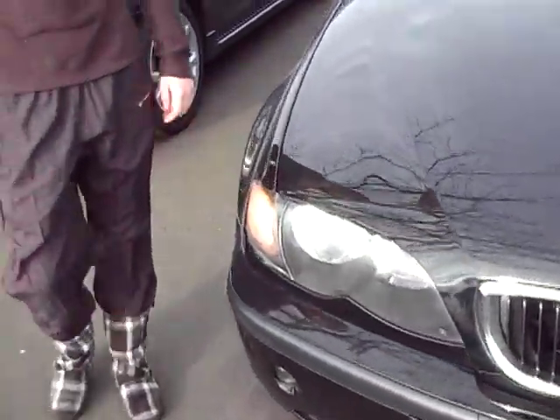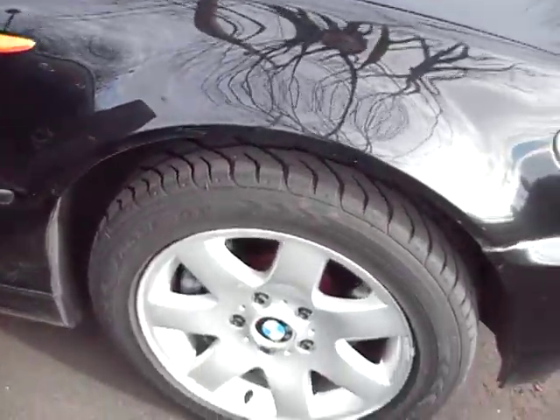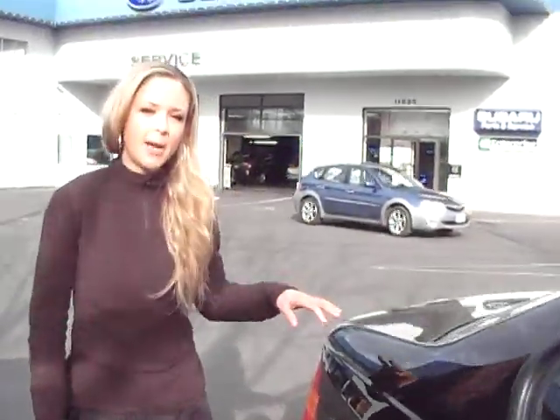Body's in excellent condition. As you're coming around, check out the alloy wheels down there. On top, you got a moon roof. It's got a little over 9,000 miles.